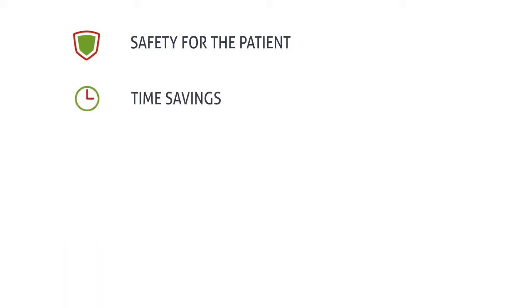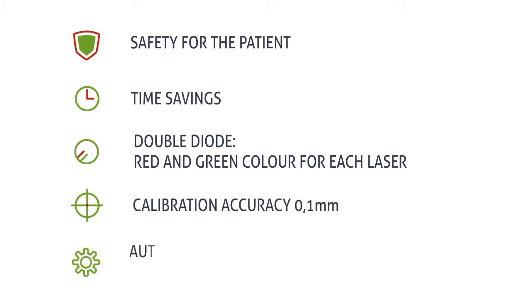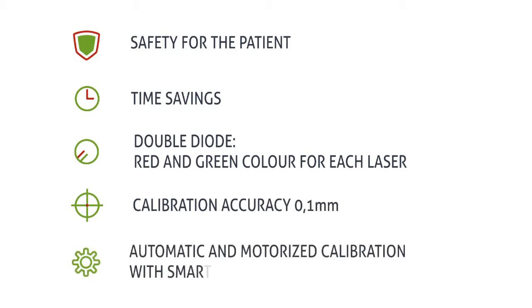A double diode — red and green — for each laser line. Calibration accuracy of 0.1 millimeter at the patient. Automatic and motorized calibration with the Smart Phantom.